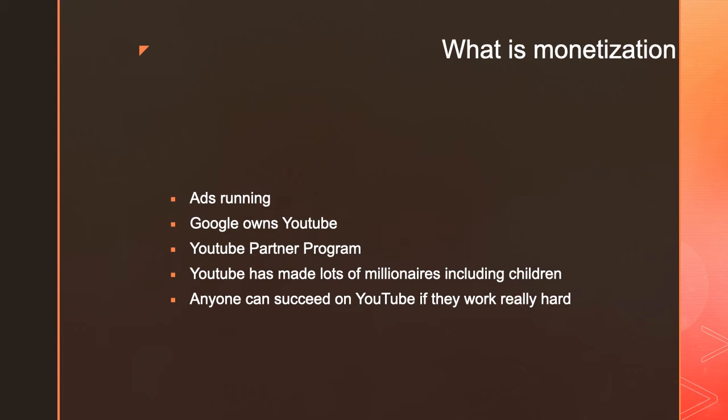You can't just make a channel and start making money. You need to be part of the YouTube Partner Program and agree to the partner terms. In order to join, you need 4,000 watch hours in the last 12 months and 1,000 subscribers.